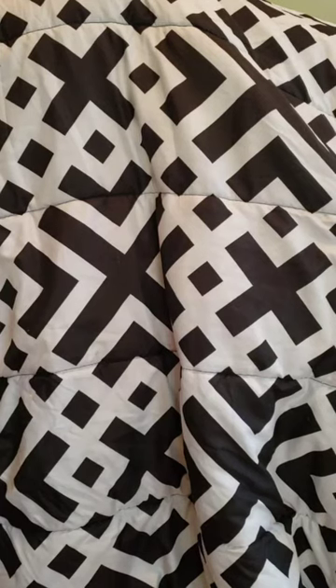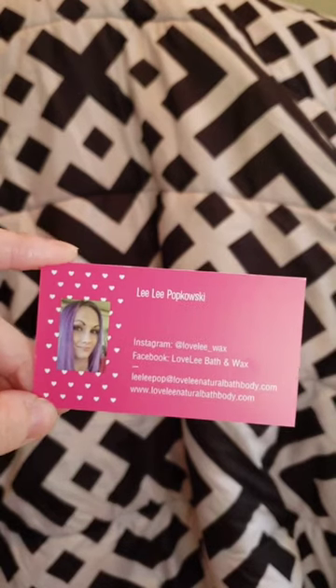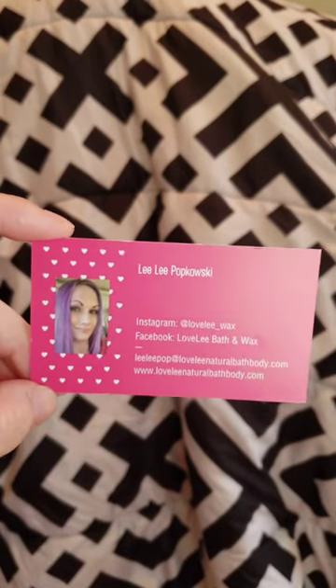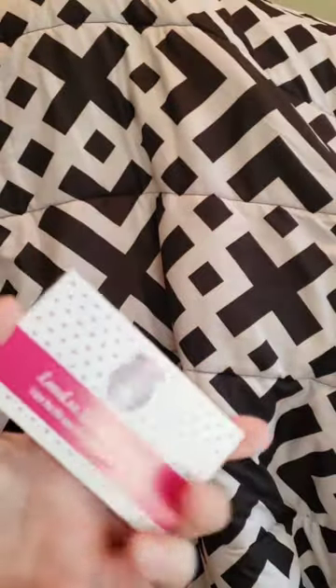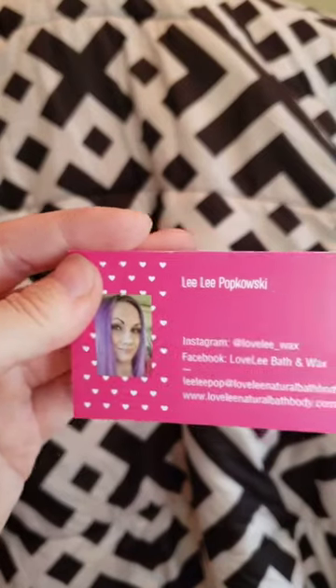Hi guys, I'm back with another haul. This is from Lovely Lovely's Bath and Wax. I have ordered from her just once before — I got a mystery box and it was amazing. The one I got was $40 and came with quite a bit of wax. If you have a chance to check out her mystery box, I would do that. Really cute card — it has her little picture and her information on there. Let's just get right into it.